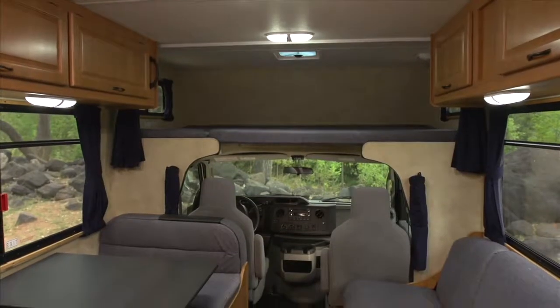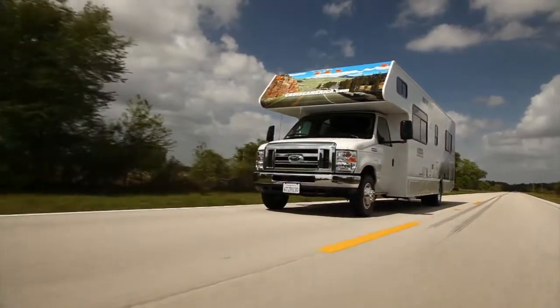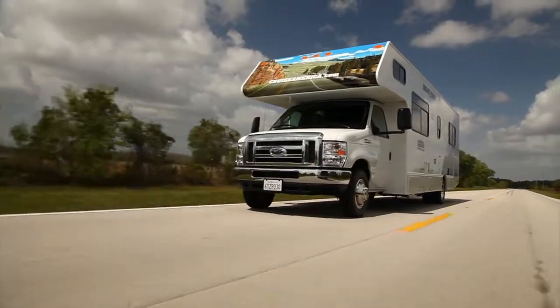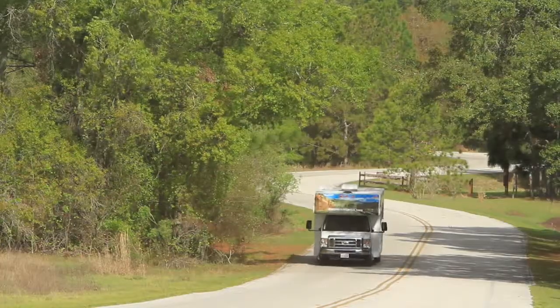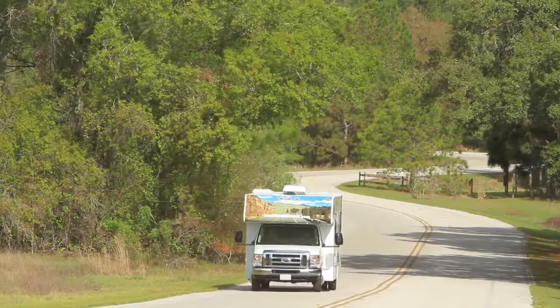Experienced campers value the extra space available in these larger units, especially on longer road trips. These RV lifestyle pros know that driving a larger coach is just as easy as driving a smaller unit.